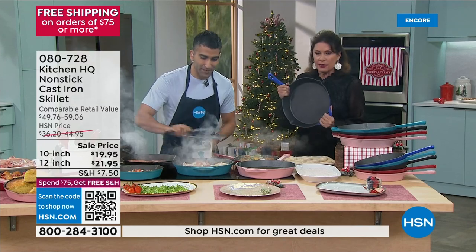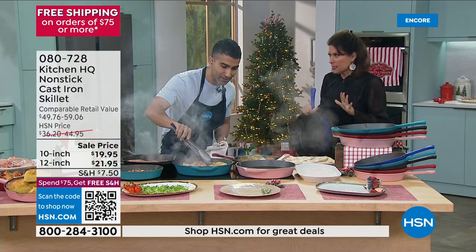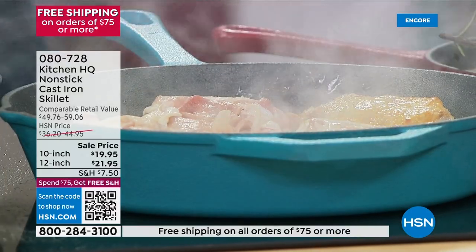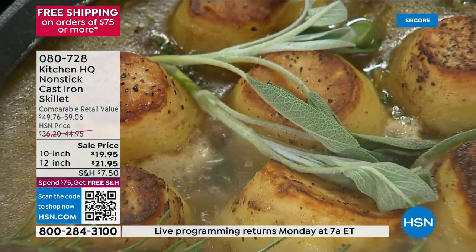I love cast iron because I still have some of my grandmother's pans, but I don't want to use them anymore — they look like rust. Traditional cast iron: rust, you can't cook with wine, and clearly it's not non-stick. At Kitchen HQ, we've done traditional cast iron — look, you've got skin-on chicken. Nothing sticks.